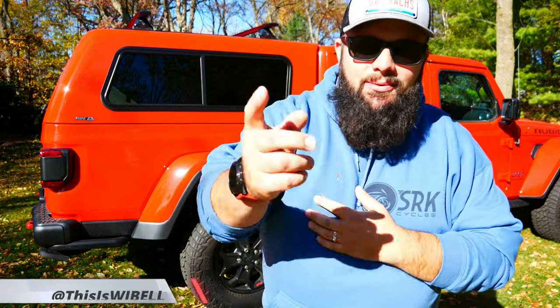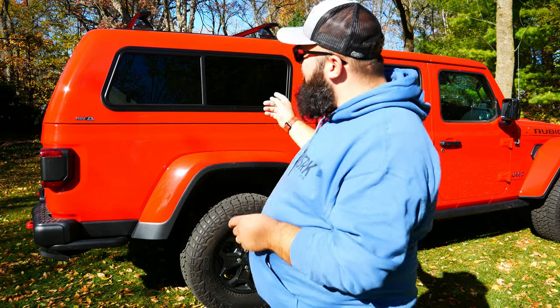Hey guys, welcome back to the channel. I'm Warwick and you're watching GazTax, the channel that's here to help you figure out how to build your dream garage. And today, we're going over the five things I hate about my $3,600 ARE topper. So let's jump right into it.